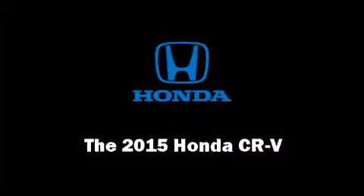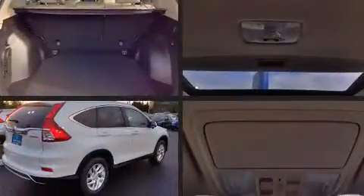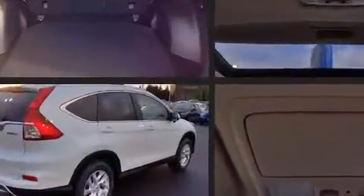Take command of the road in the 2015 Honda CR-V. It features an automatic transmission, all-wheel drive, and a 2.4-liter four-cylinder engine.